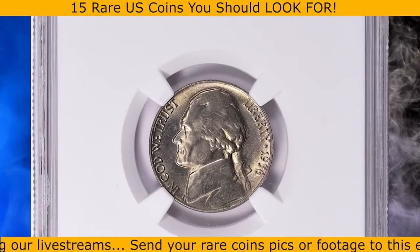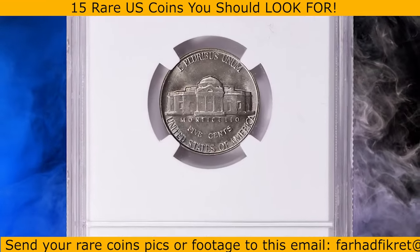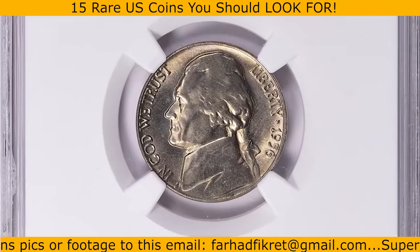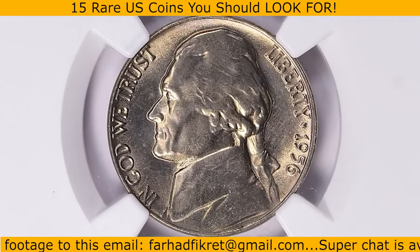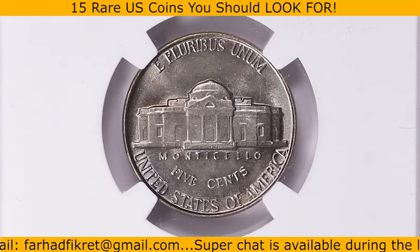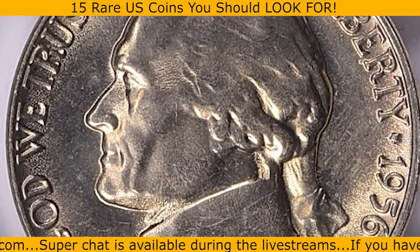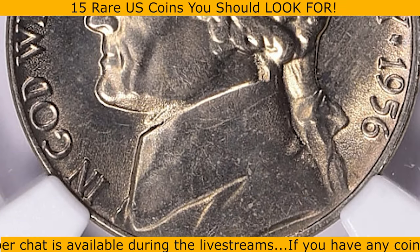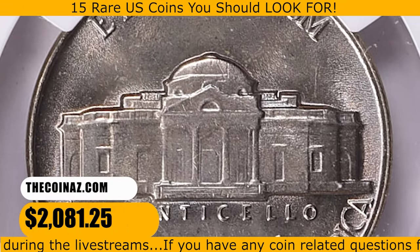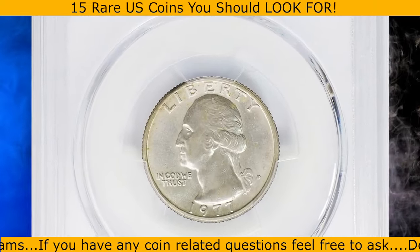This is a 1956 Jefferson nickel in MS67+ condition with five full steps. According to Jaime Hernandez, there are about nine different dates in the circulation-struck Jefferson nickel series with a mintage under 10 million. The 1956 Philadelphia Jefferson nickel has a mintage of over 36 million, making it one of the more common dates in the series. This full steps gem ended up selling for $2,081.25 with buyer's fee.